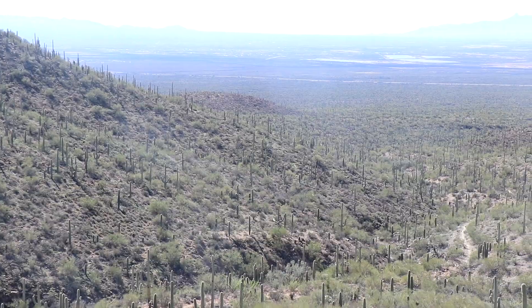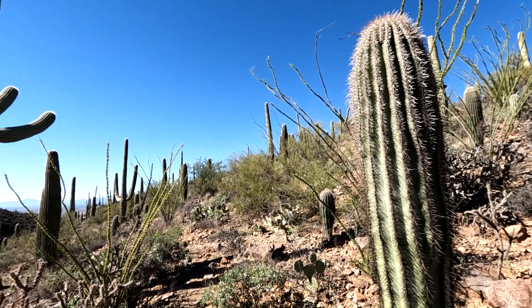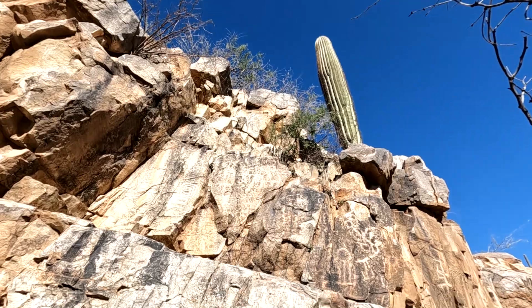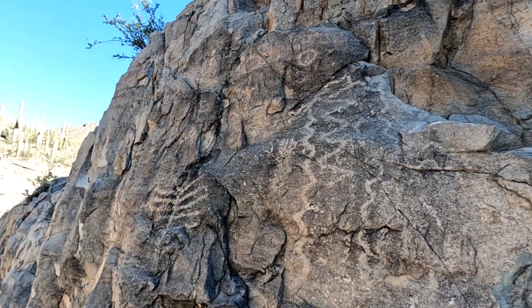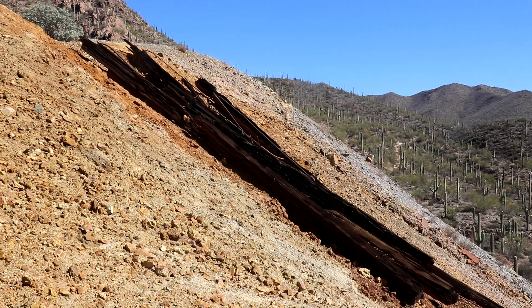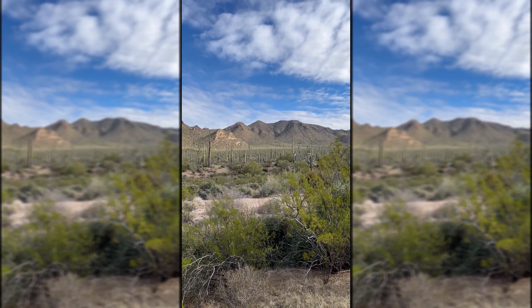Today, we venture down south to the land of the saguaro to explore the aptly named National Park, one of three national parks and one of 22 national park units here in Arizona. We'll explore the human history of the park as we hike through the stunning landscape of the Sonoran Desert, from ancient petroglyphs to one of the few mines now sitting in a national park. It should be a great day exploring in the great outdoors.